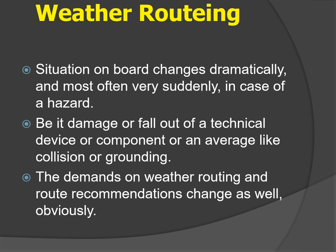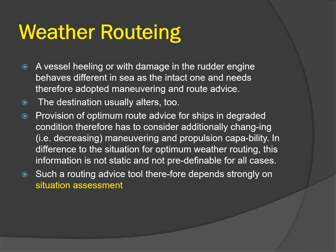Weather routing is also important because the situation on board can change dramatically and very suddenly in case of a hazard — damage to a technical device, collision, or grounding. A vessel that is heeling or has damage to the rudder or engine behaves differently at sea than an intact one and needs adapted maneuvering and route advice. The destination may also alter as you might need to seek the nearest port of refuge. Optimum route advice for ships in degraded condition must consider changing maneuvering and propulsion capability, and the routing advice depends strongly on situation assessment.